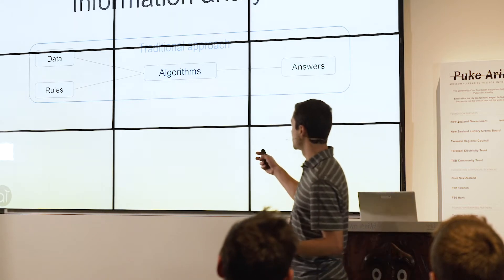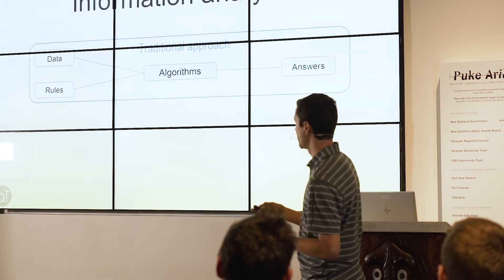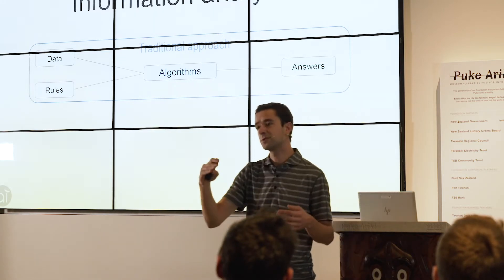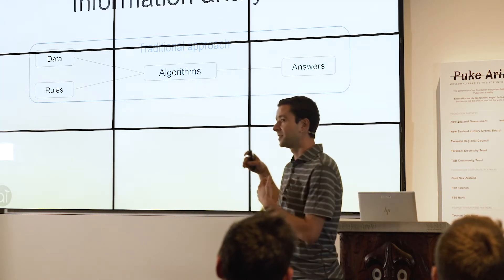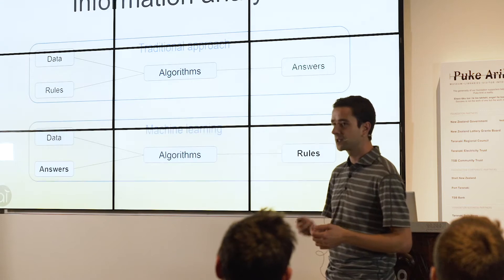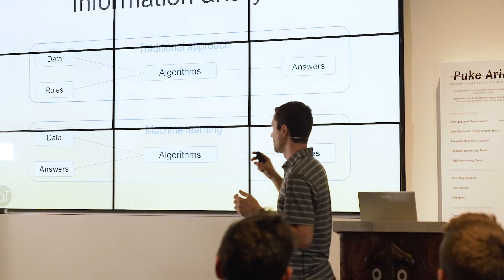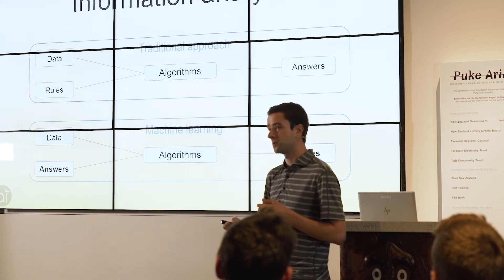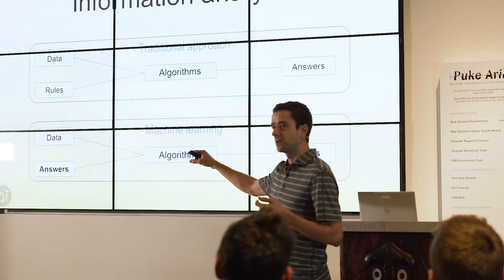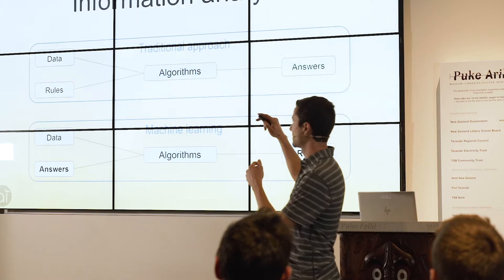The traditional way of analyzing information: you get data, you provide rules, and an algorithm goes through the data to produce the answers you want. Machine learning is different - you provide the data and you also provide the answers, and the algorithm tries to find the reasoning behind why those answers correspond to that data, so it can discover the rules that map the data to the answers itself.